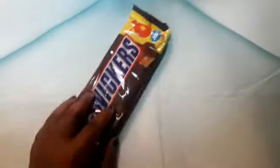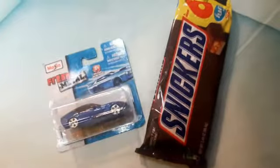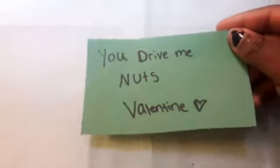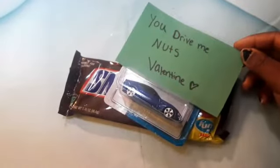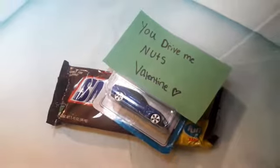For this gift you're gonna need some Snickers — any nut bar you want — and a toy car, any type of car you want, plus a gift bag. The cheesy gift idea is 'You Drive Me Nuts.' So you have a toy car and a nut bar, and you're just gonna write down 'You drive me nuts, Valentine.' I thought this was so funny, it's just so cute. Now I'm just gonna place these all together and put them in my little gift bag.